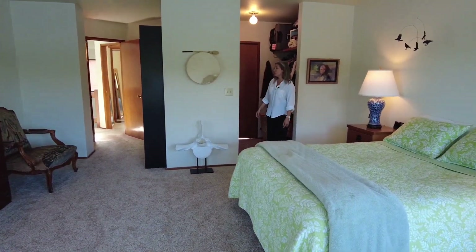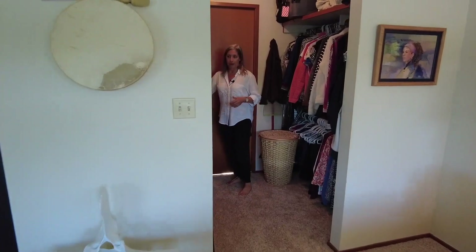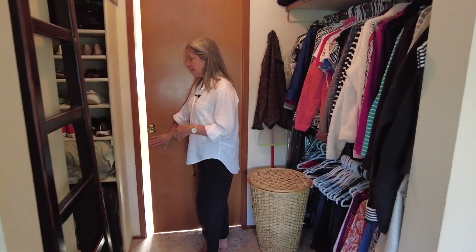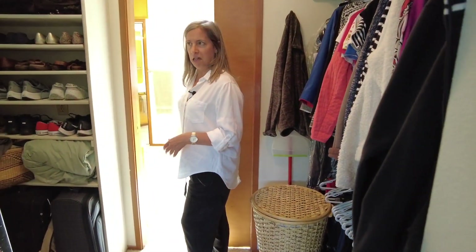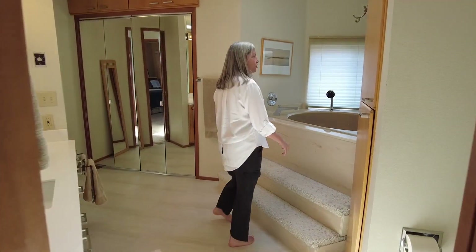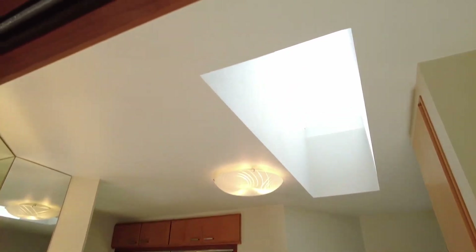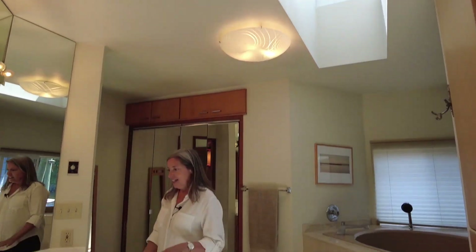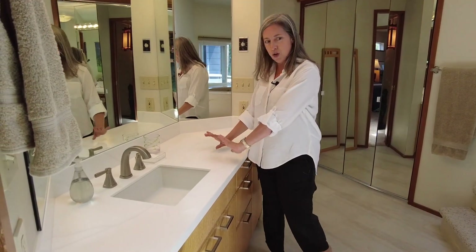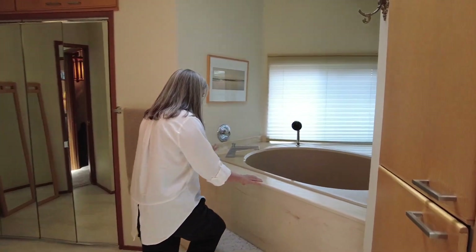From the primary bedroom we pass through the closet area — there's storage on both sides, so each occupant could have their own little space. We come through into the primary bathroom ensuite, which has a beautiful skylight letting in lots of light, a nice quartz countertop with plenty of room for your things, and the washer and dryer are in here too.